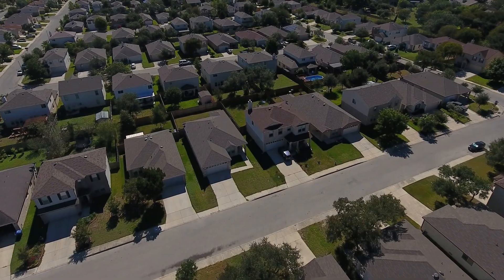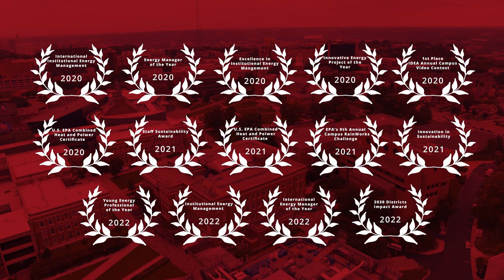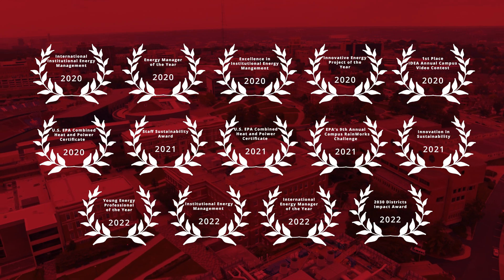We currently generate enough energy to power 40,000 Ohio homes. In recent years, UC has been recognized internationally for all of our energy efficiency efforts.